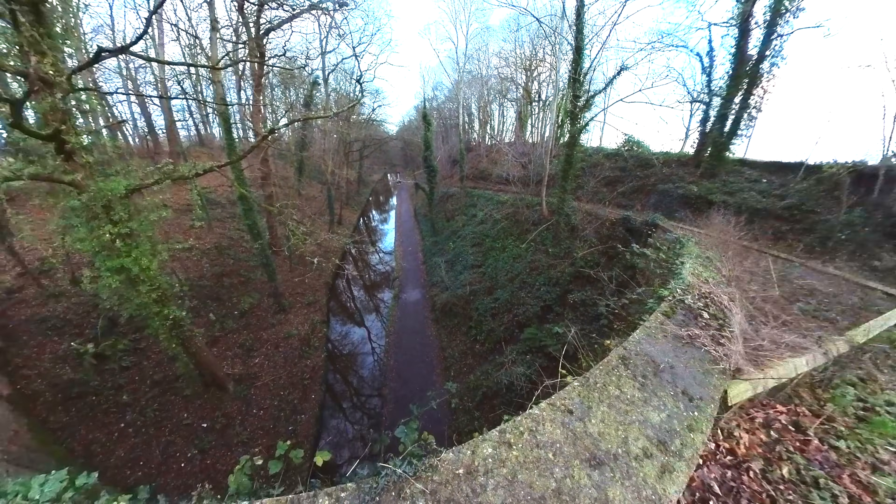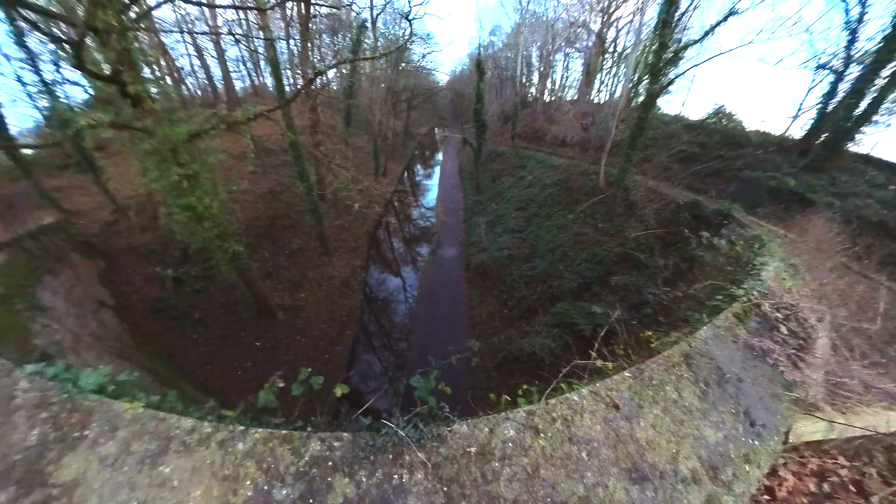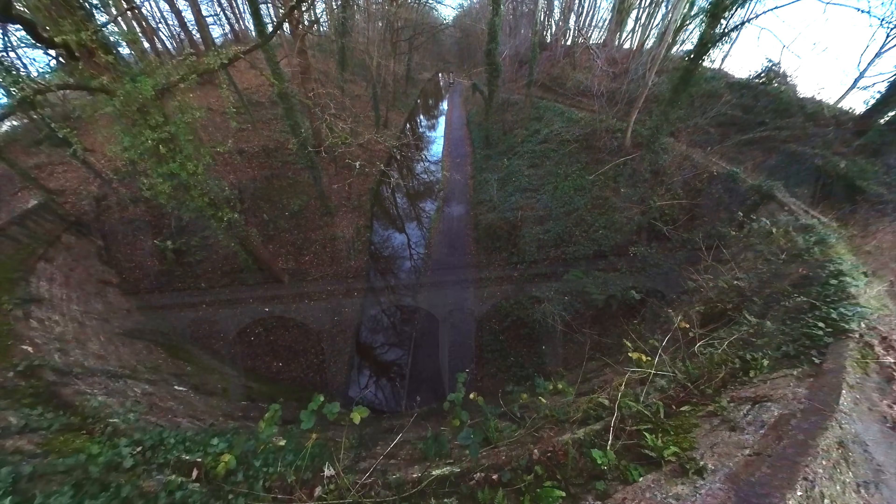It's a 460 foot tunnel, which leads on to one of the most impressive sites of the canal network.